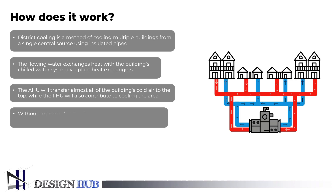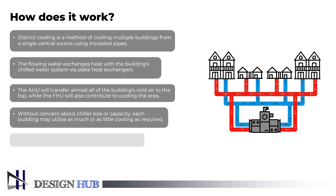Since each building can use as much or as little cooling as required, chiller size and capacity concerns are unnecessary. The district cooling system offers ease and operational flexibility. Additionally, it permits the use of the same electrical source.